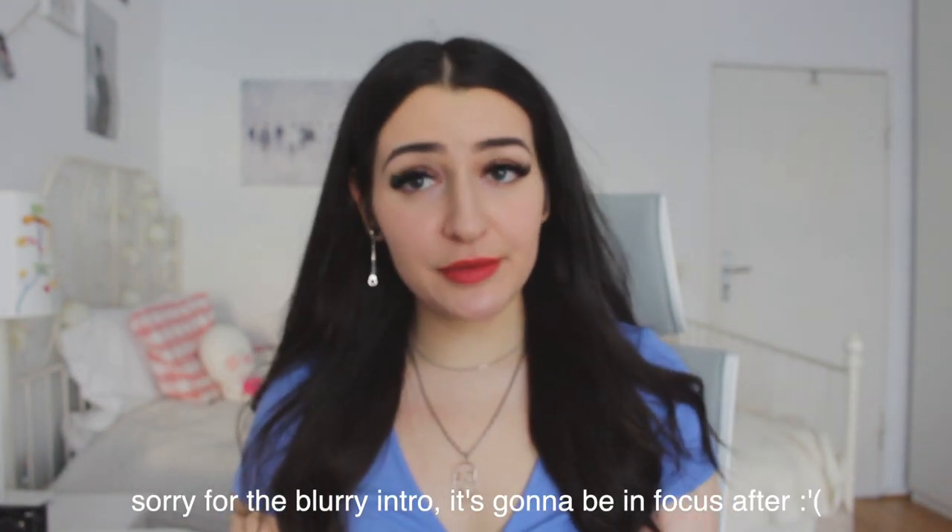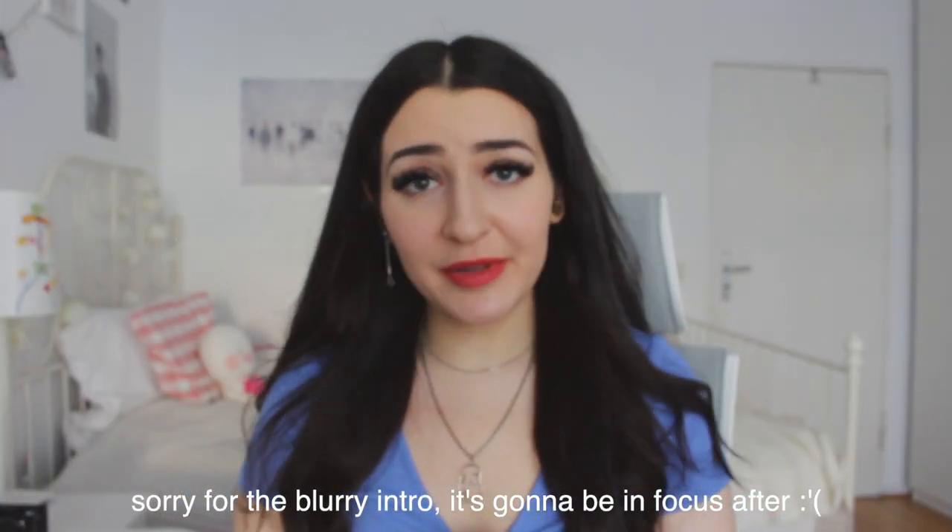Hey everyone, welcome back to my channel and if you're new here, hi, my name is Nikki. I make videos about studying, journaling, and occasionally I will also upload vlogs. If you're interested in that and you do like K-pop, I would highly recommend hitting that subscribe button to see a video from me every week.